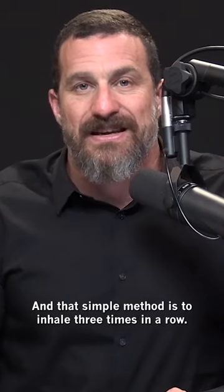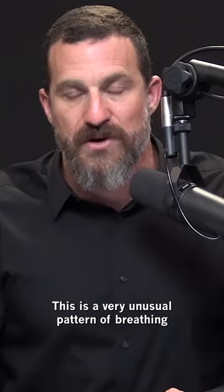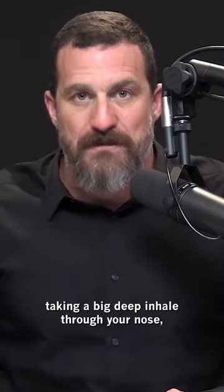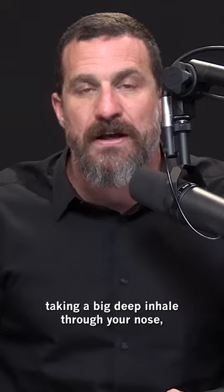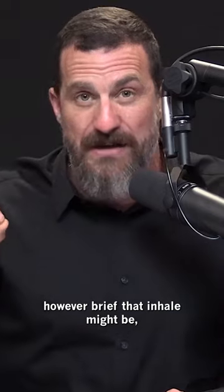That simple method is to inhale three times in a row. This is a very unusual pattern of breathing. It involves taking a big deep inhale through your nose, then before you exhale any air, take a second inhale through the nose — however brief that inhale might be.